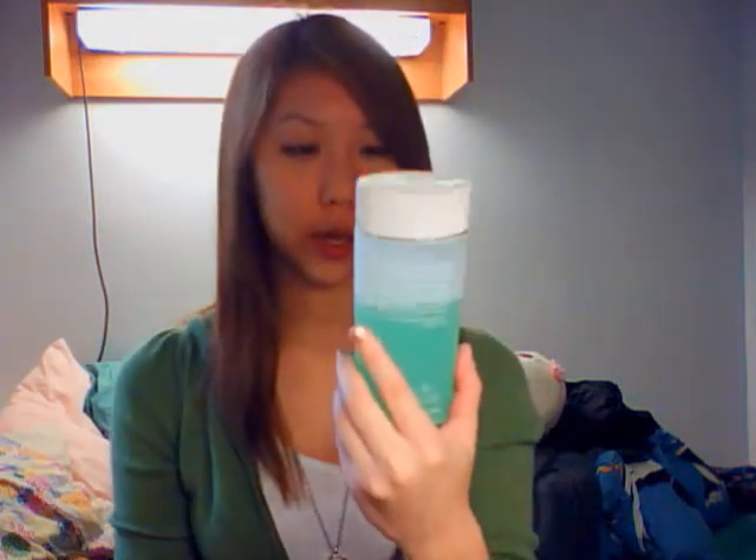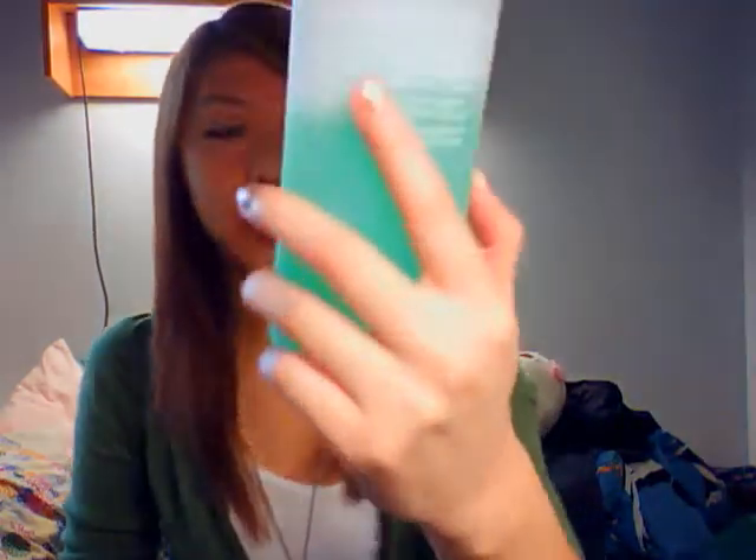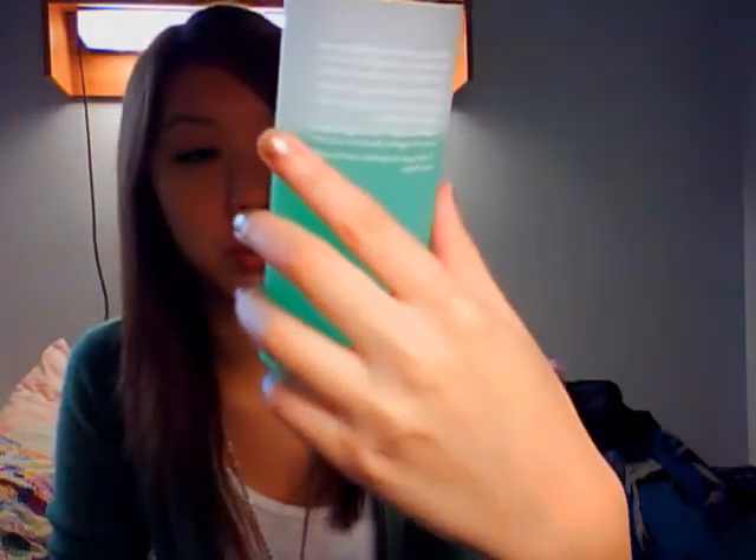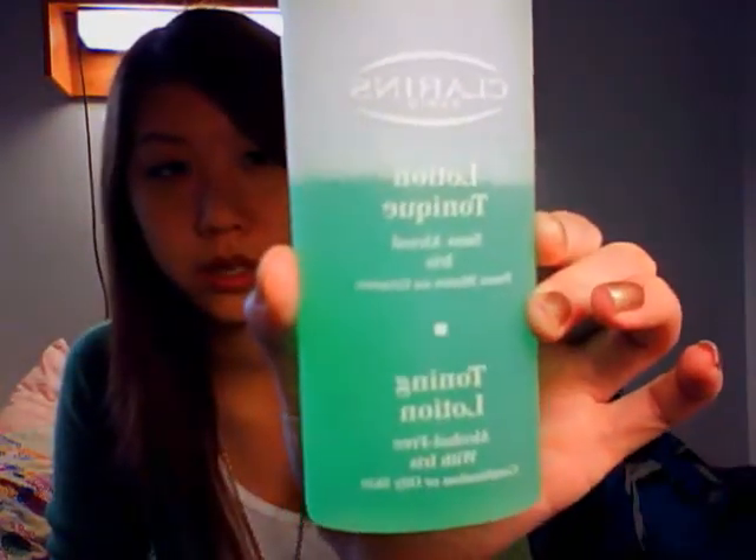Third, I go in with my Clarins toner. I know everyone may think all toners have alcohol in them, but they actually don't. I did not want to go for any toner with alcohol again, because alcohol tends to strip away too much of the oils I need daily. So I use an alcohol-free toner for combination or oily skin from Clarins, with iris. It smells really good and leaves your face looking really nice.